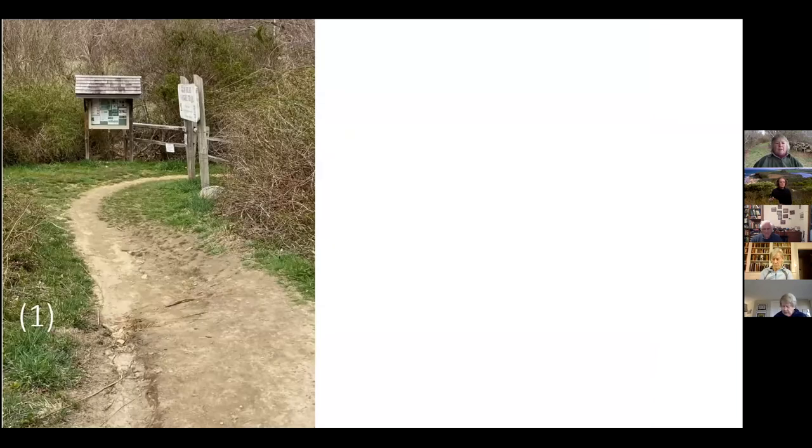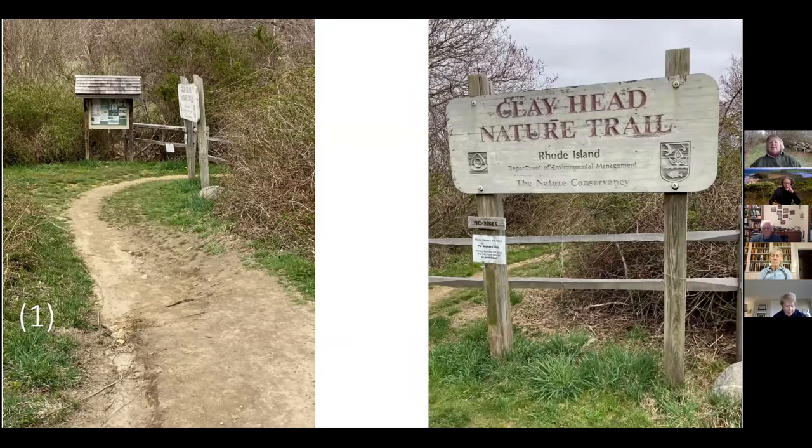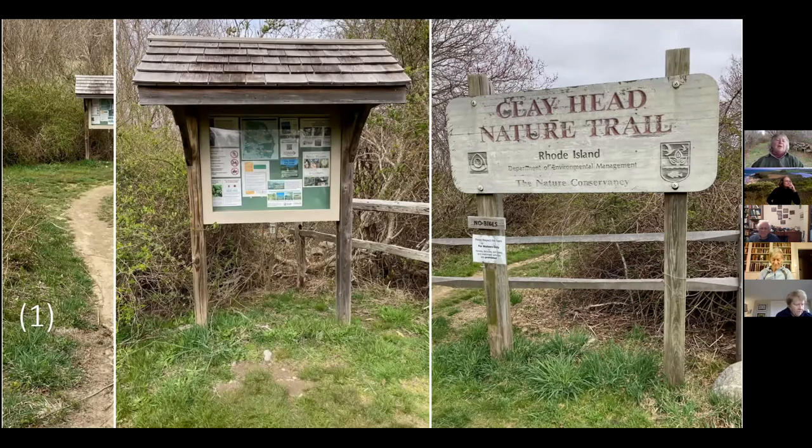That wonderful road goes to the parking area — park and then head over to the trailhead. There we have a big sign that says Clayhead Nature Trail and lists all the sponsors. This part of the trail is owned by the Department of Environmental Management for the state of Rhode Island. You should call them about the condition of the road in the parking lot, but once you get past that you can check out the kiosk, which the Nature Conservancy maintains with all kinds of information about what you might see.